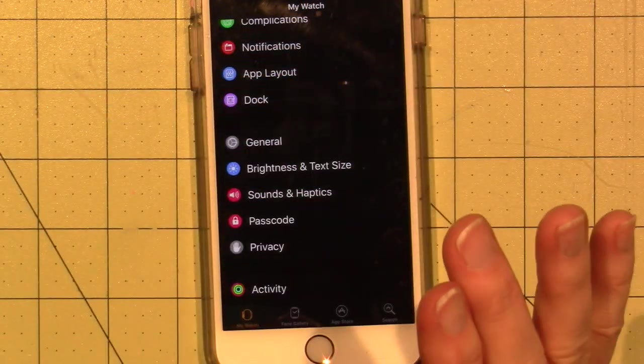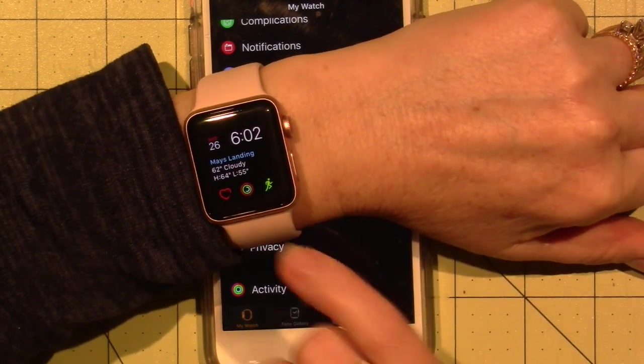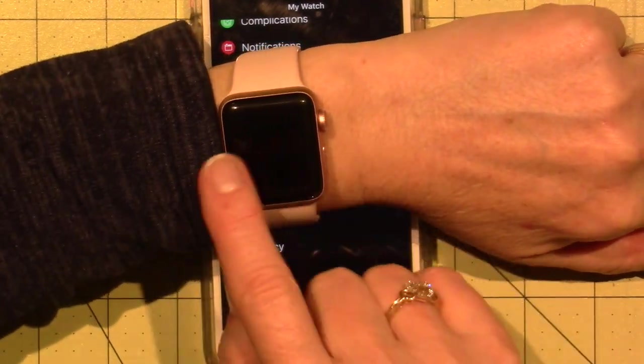Put it on your Christmas list or save up for it, if you want it. Because you can configure your watch face — there are a lot of different faces that you can get.